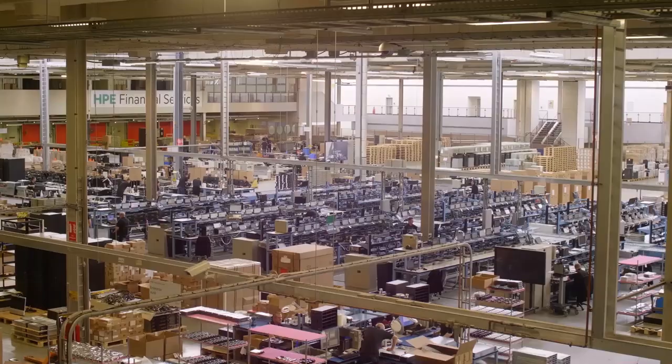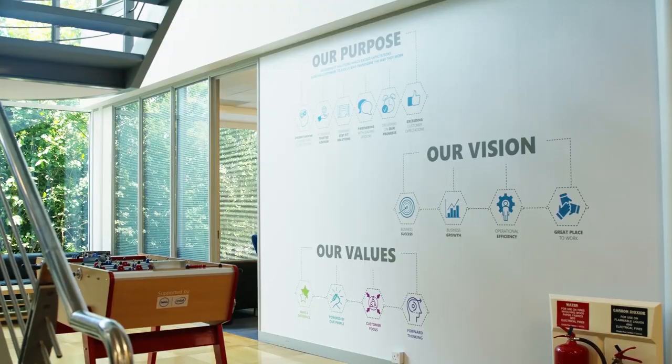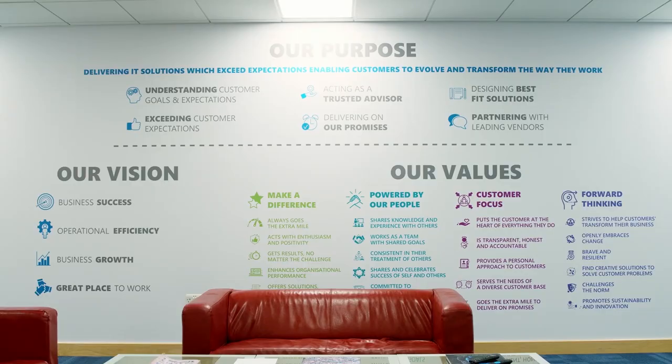Hello and welcome to our season opener for FDTV, where we'll be discussing asset lifecycle management and the circular economy. We speak with Jackie Rafferty from HPE's Delivery Centre in Erskine in Scotland, and we'll also be speaking with Andy Wright from XMA, who are one of HPE's corporate resellers and a partner.